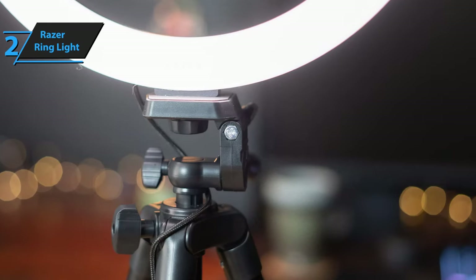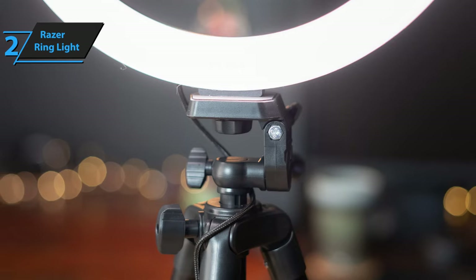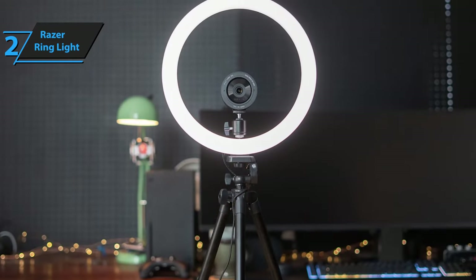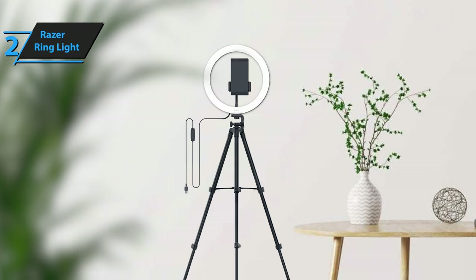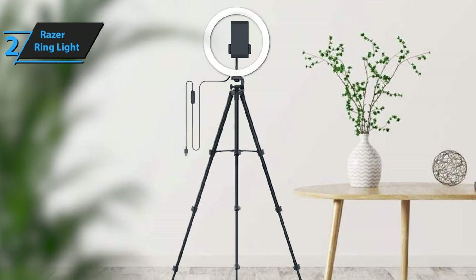One-handed operation means you can make adjustments subtly off-camera when presenting. The sturdy tripod that comes with the ring light deserves special mention. Unlike many other ring lights, the Razer ring light comes with a robust, reliable tripod. The light it emits is softly diffused for a flattering look, and the color temperatures are accurate to Kelvin. The tripod's adjustable head allows you to tilt the light 90 degrees downward, perfect for flat lay or unboxing shots.